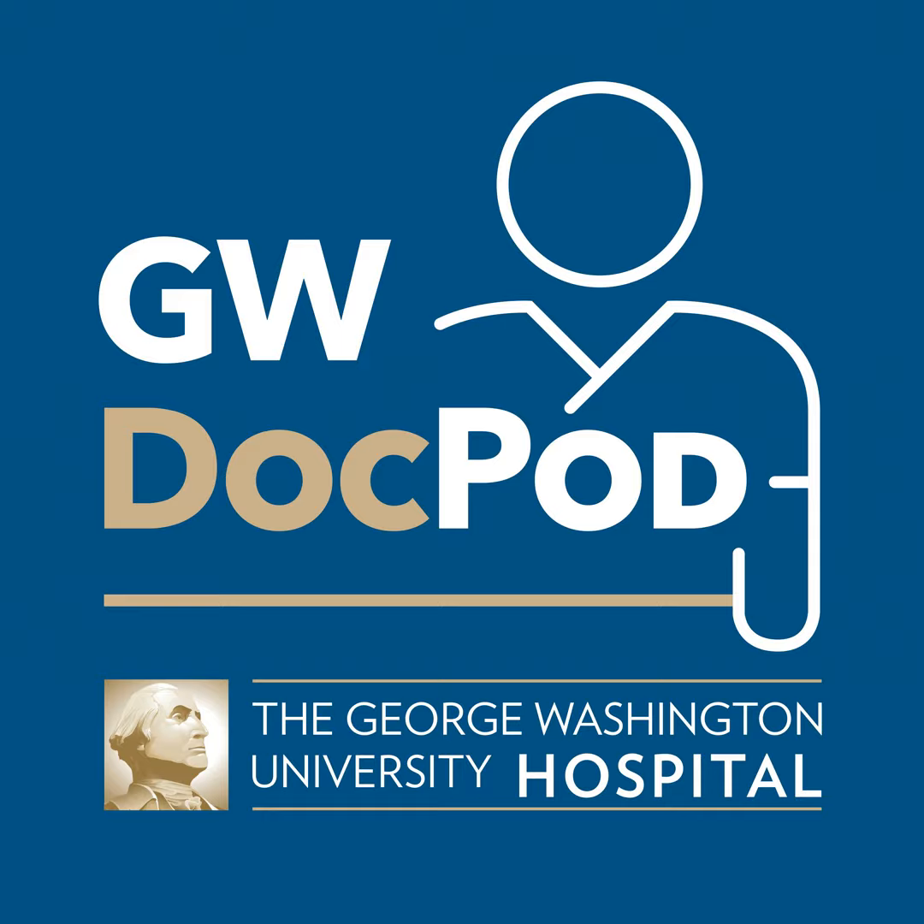To refer your patient, please call 1-888-4GW-DOCS, or email relations@gwu-hospital.com. That concludes this episode of GW DocPod with the George Washington University Hospital. Physicians are independent practitioners who are not employees or agents of the George Washington University Hospital. Individual results may vary. There are risks associated with any surgical procedure — speak with your physician about these risks to find out if minimally invasive surgery is right for you.